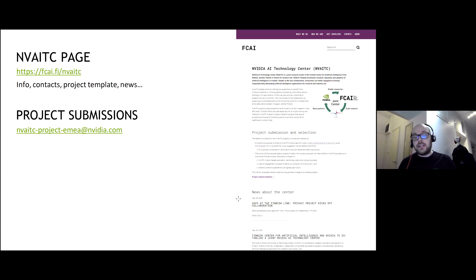What is characteristic about the NVIDIA Technology Center is that technology enablement is done via collaborative academic projects. The project we'll be talking about today is a prime example of what we can do under this center. We have a website at fcai.fi/nvaitc where you'll find all the information, contact details, and instructions on how to submit projects if you're interested in collaborating with us.